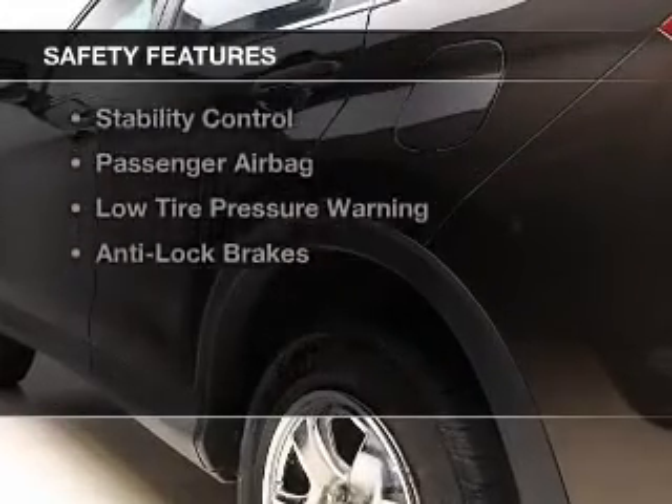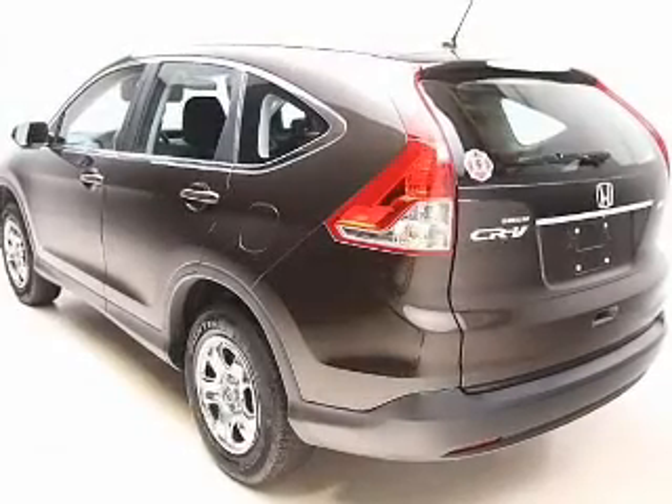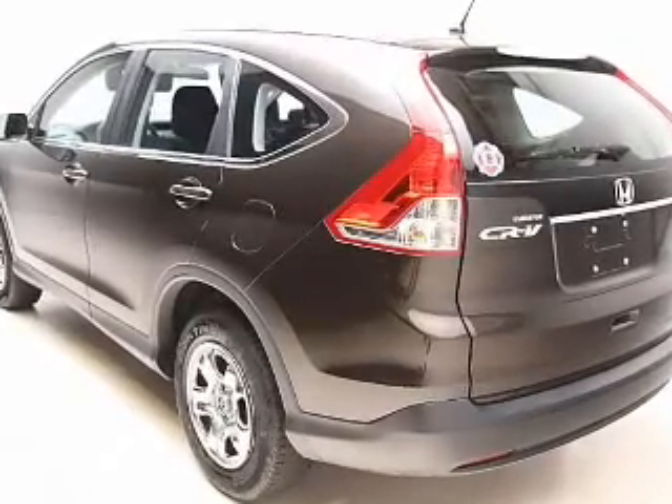Safety was made a priority with these features: curtain head airbags, side airbags, independent suspension, and brake assist.